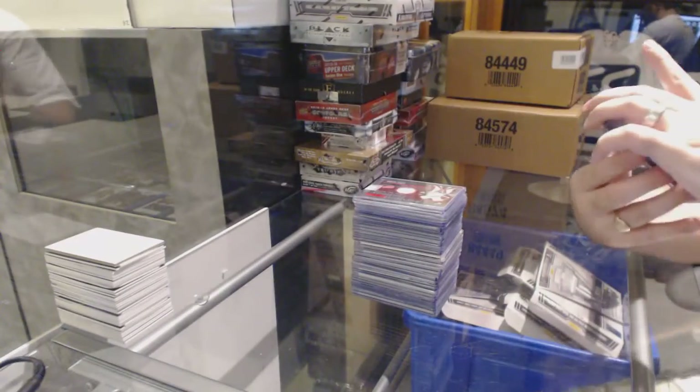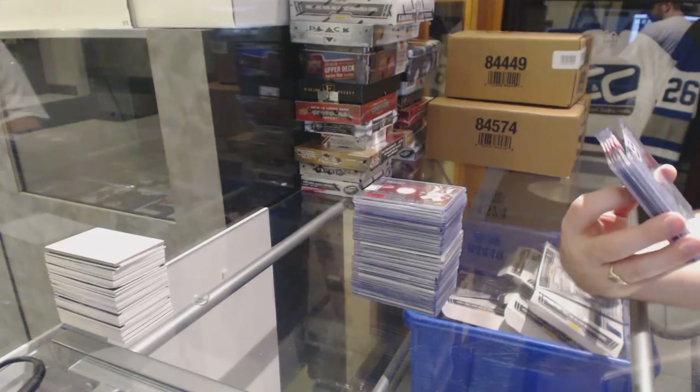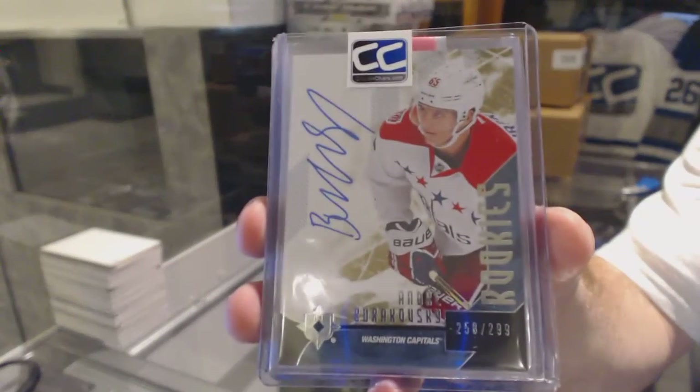For the Washington Capitals, number 2 of 299, rookie autograph — Andre Burakovsky.